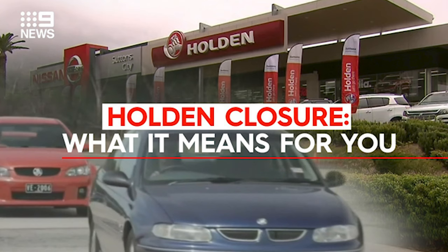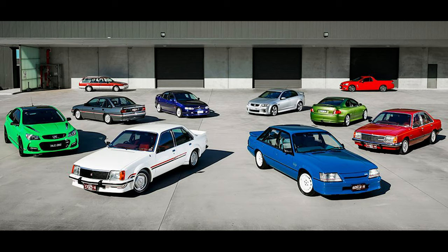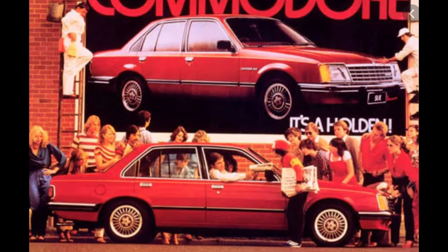Now, with Holden closing next year, the Australian car market is not what it used to be. But the Commodore legacy still lives on with over 3 million Commodores sold in its 50-year run.